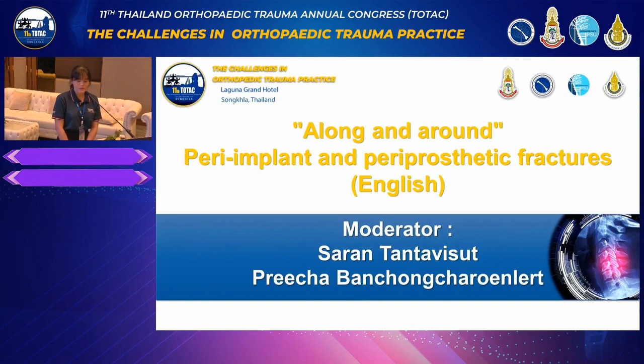Please give a warm welcome to Assistant Professor Saran Tantavisut from Chulalongkorn University and Dr. Prisha Vanchung-Sarun-Leod from Pranangka Hospital. Thank you.